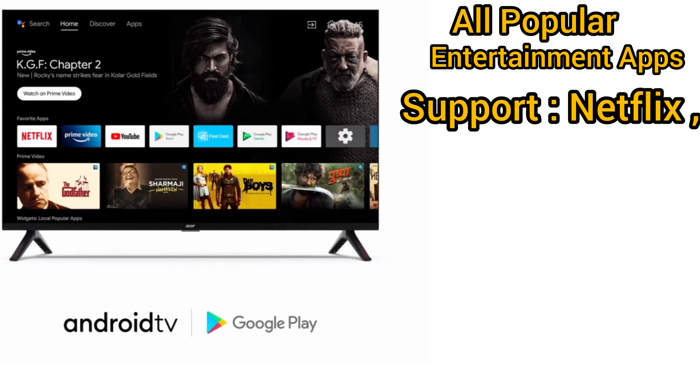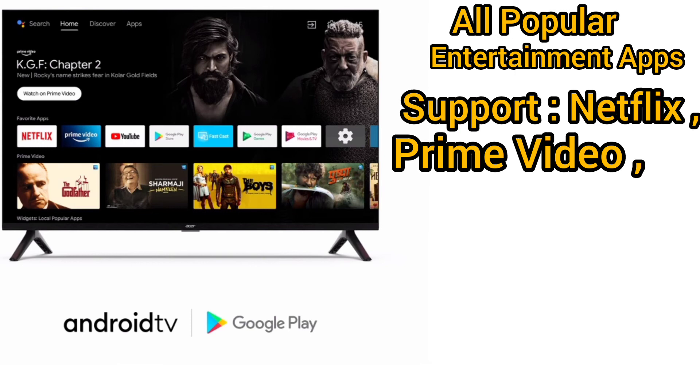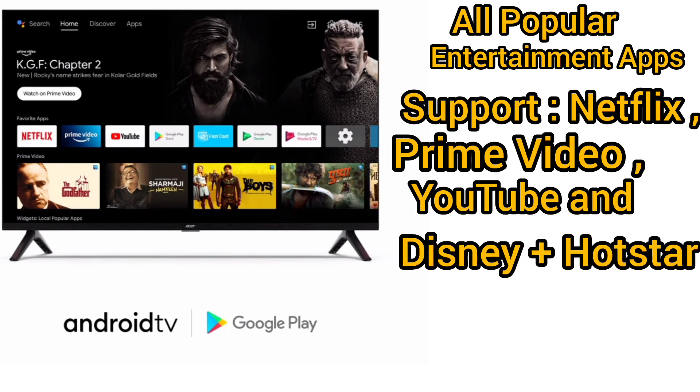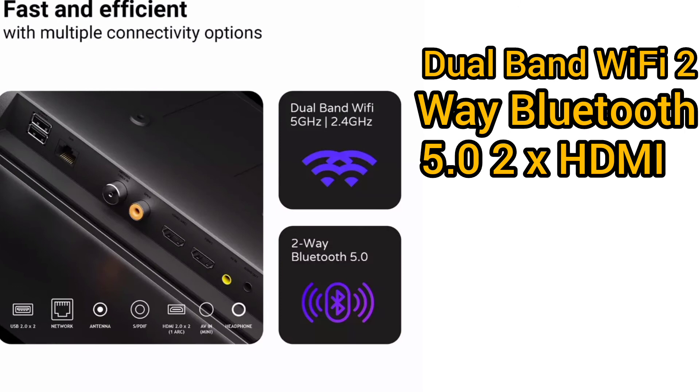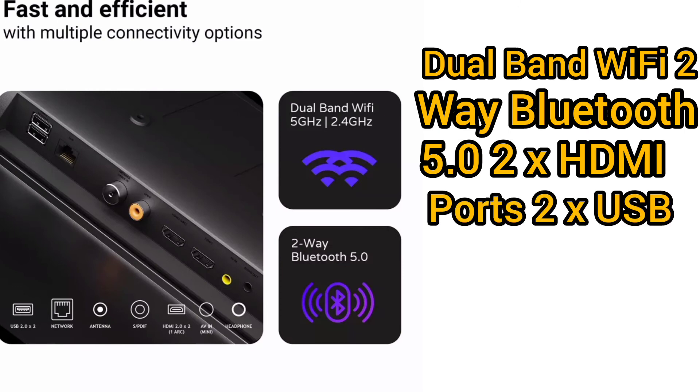All popular entertainment apps supported: Netflix, Prime Video, YouTube, and Disney Plus Hotstar. Dual-band Wi-Fi, 2-way Bluetooth V5.0, 2x HDMI ports, 2x USB ports.